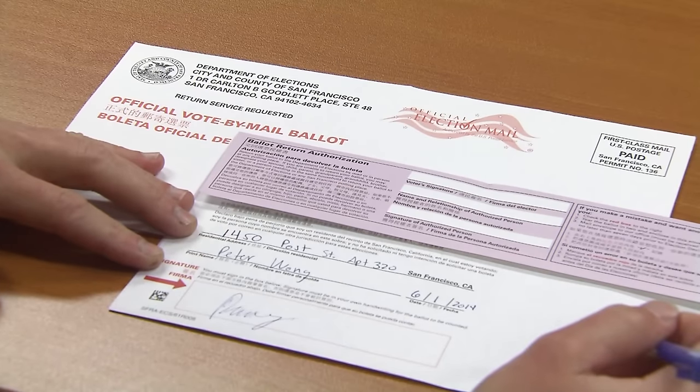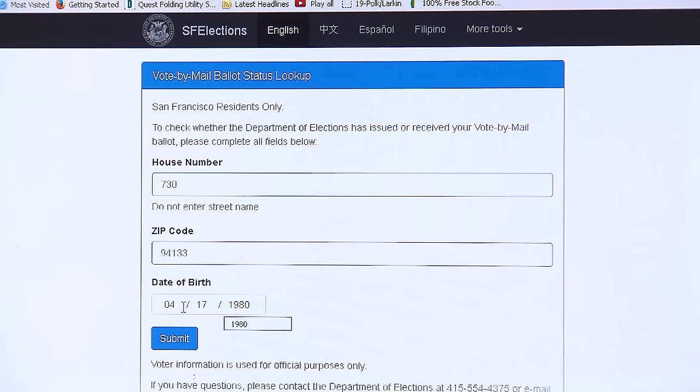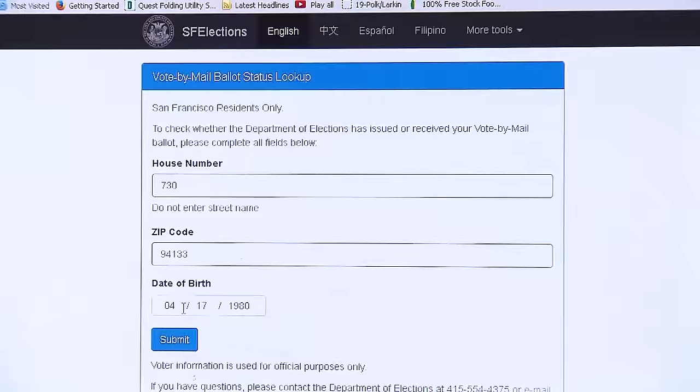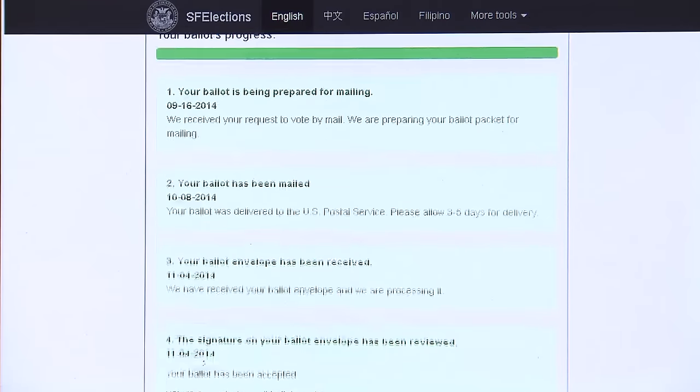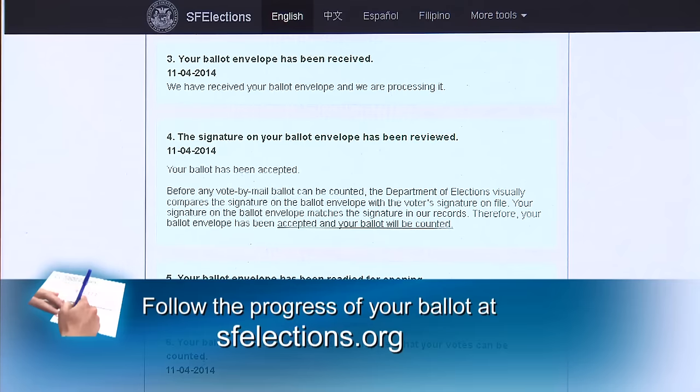Wonder where your ballot is once you've mailed it? Thanks to a unique service of the department, you can confirm your ballot was received, check the status in progress, and confirm your vote was ultimately counted using the department's ballot tracking tool at sfelections.org.